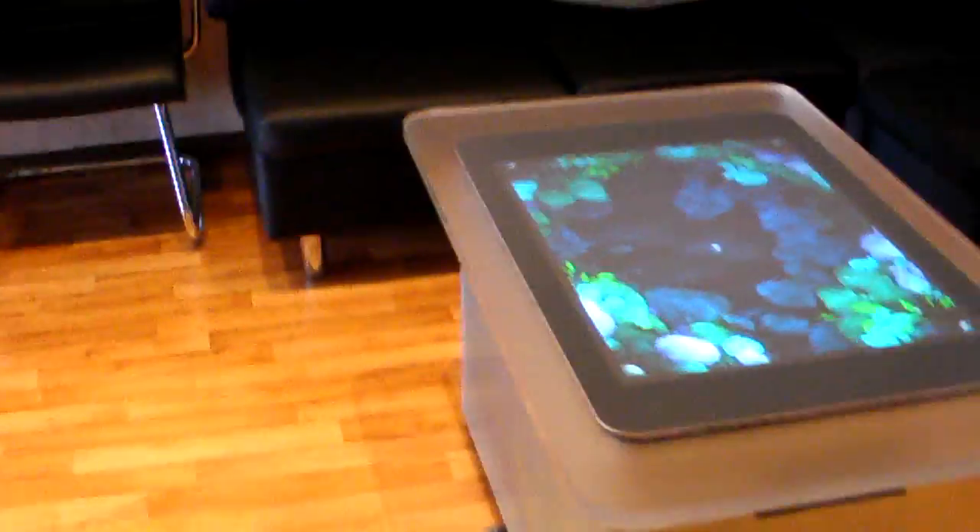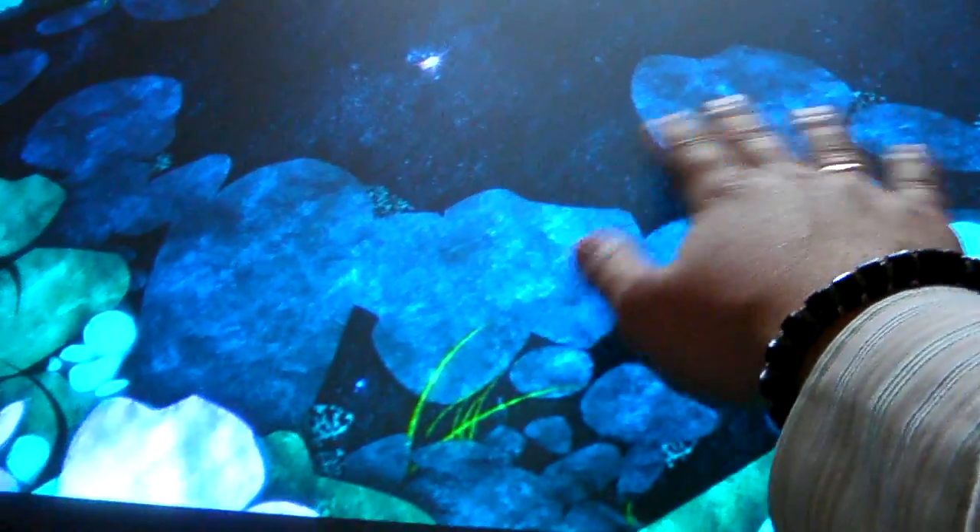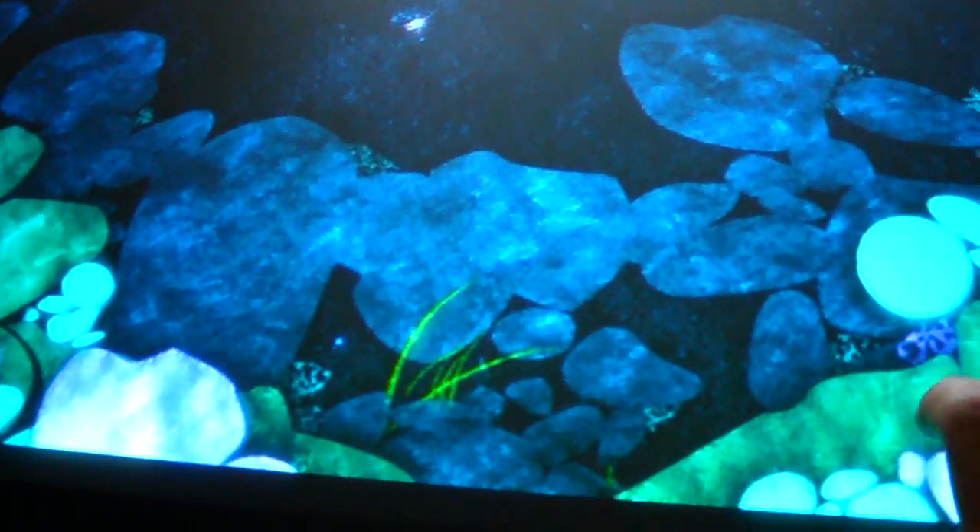The last thing I would like to show you in this room is the Microsoft Surface table. It's multi-touch — the only such table in Russia.